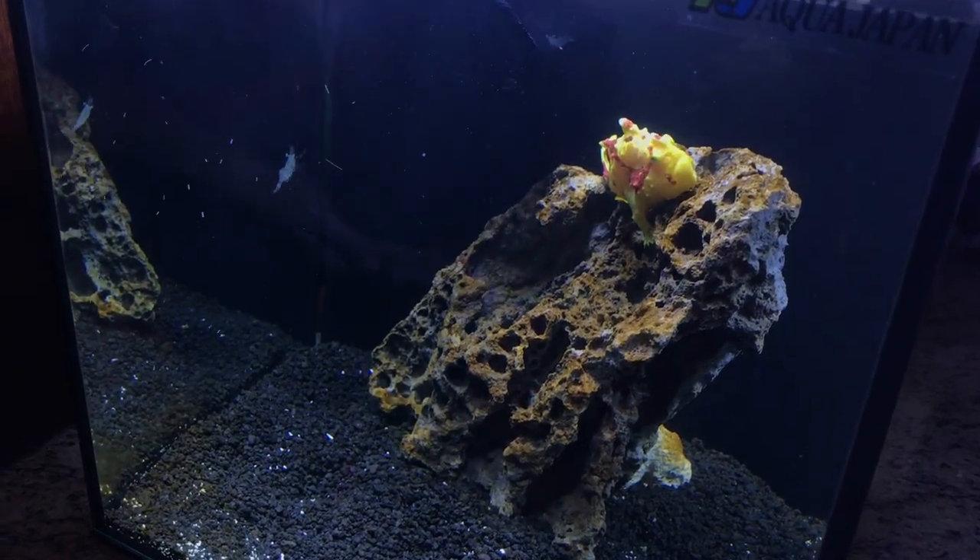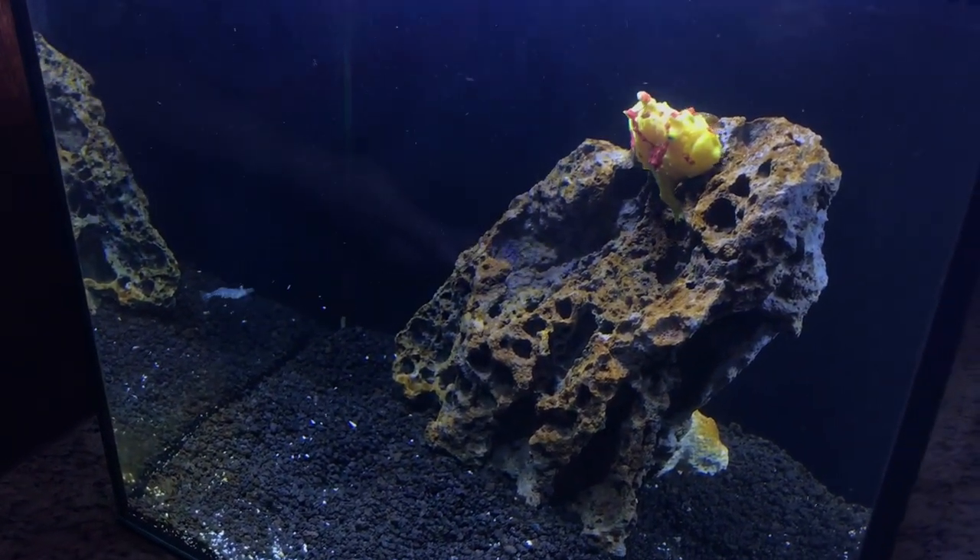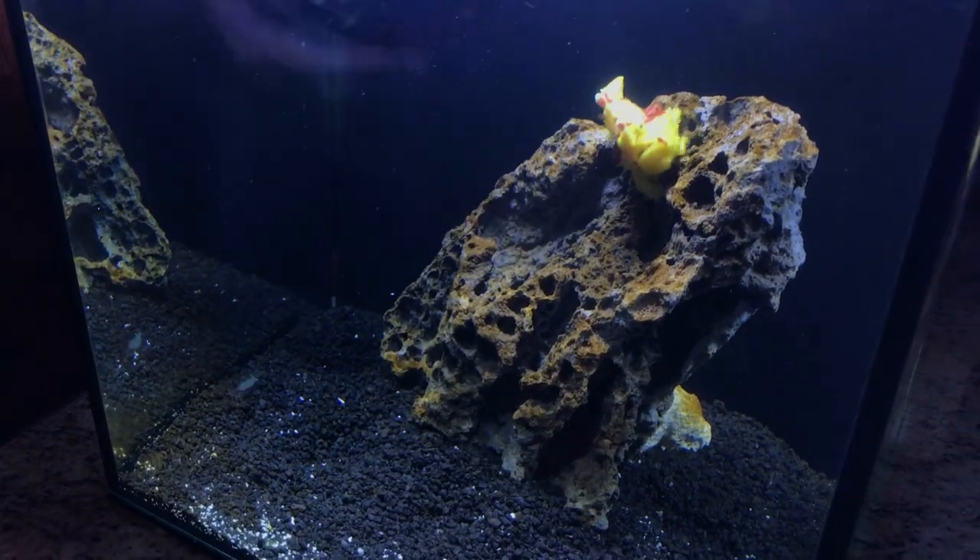Now for the final bonus clip of the day, we have wartskin angler versus ghost shrimp. Let's go ahead and roll it.